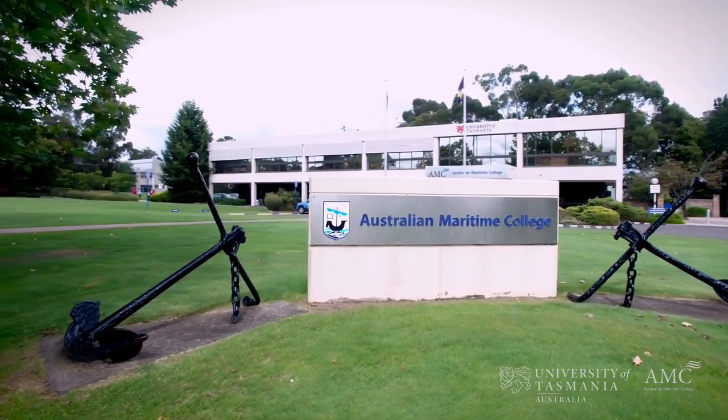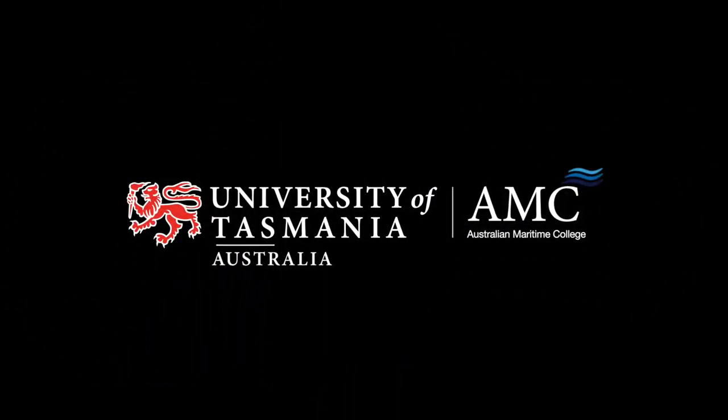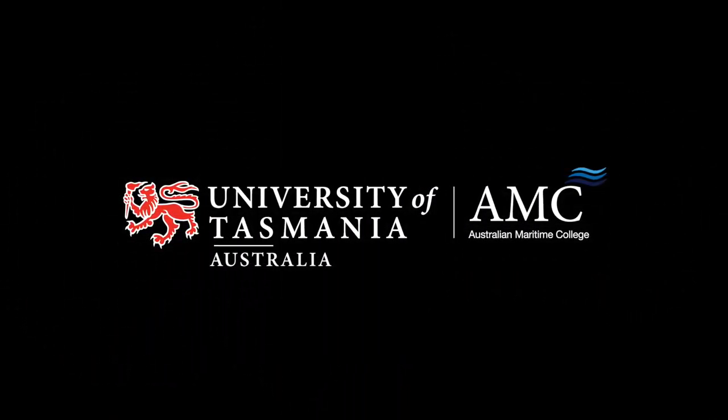I'm at AMC for the enthusiasm, for the drive to be a leader within this industry, and there's a real commitment that you don't necessarily see in other schools. I'll definitely recommend AMC.